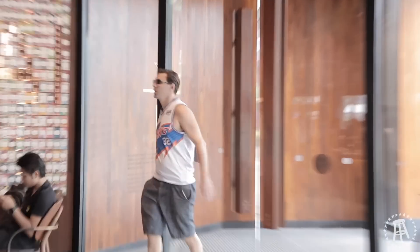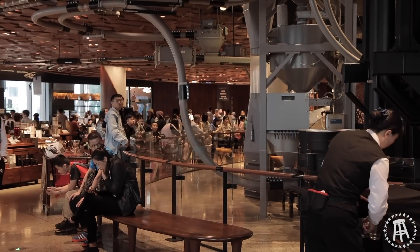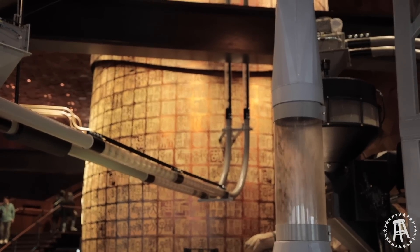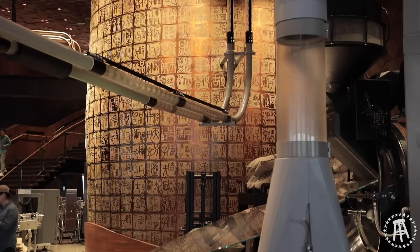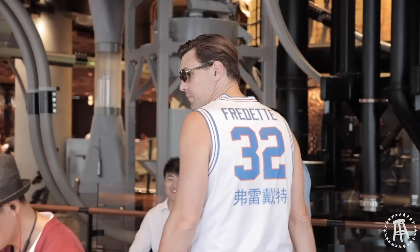Whoa! This is like Charlie and the Coffee Factory. This place is enormous. That tube right there is where Augustus Gloop would get sucked up if this was Charlie and the Coffee Factory. It looks like it's divided up into different areas of the globe — this is the Asia-Pacific region. In the back they have a Latin American region and beers. Let's grab some.